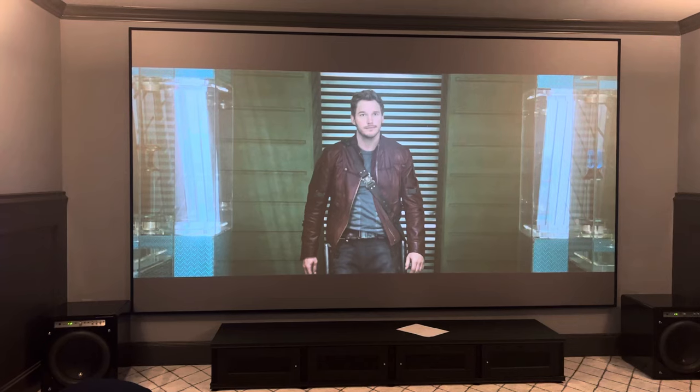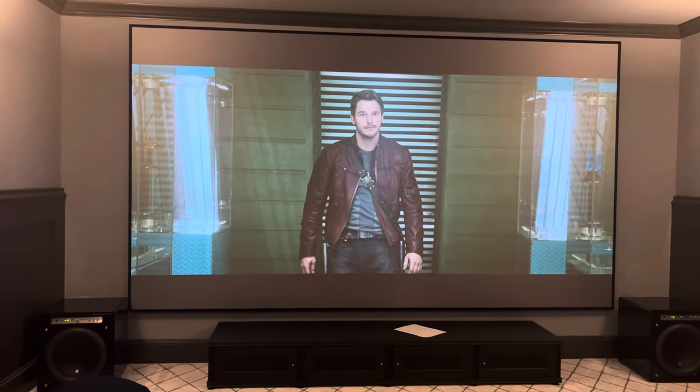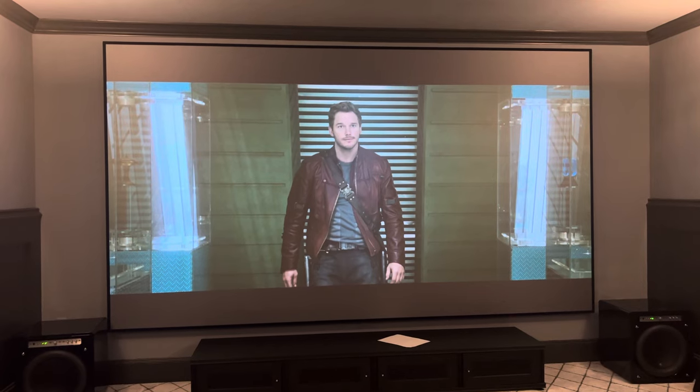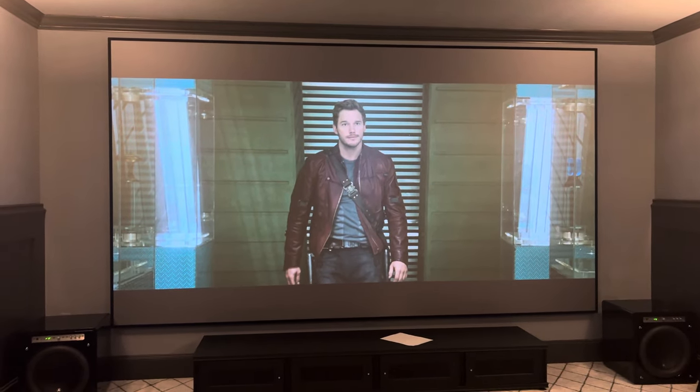Width-wise, yes, I could have gone bigger 2.35, but I was just dealing with a lot of other things. I need to say something very fundamental: I am not making my 2.35 picture smaller by getting a 16x9 screen. I am only making my 16x9 image bigger. That's it.